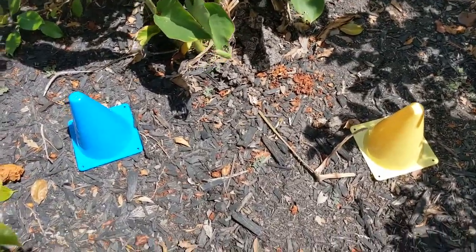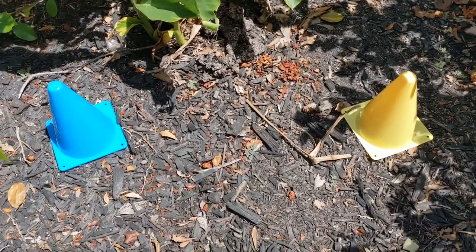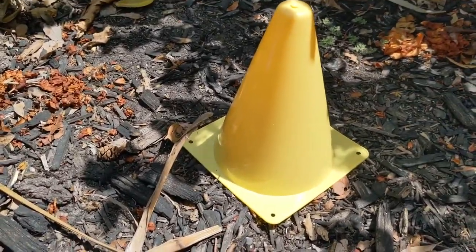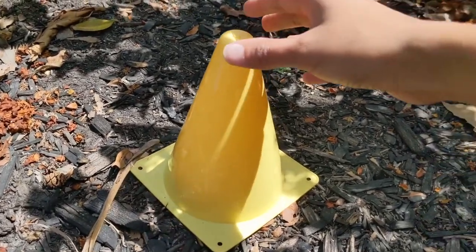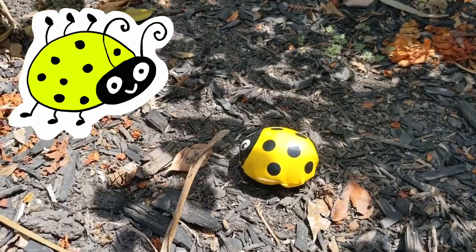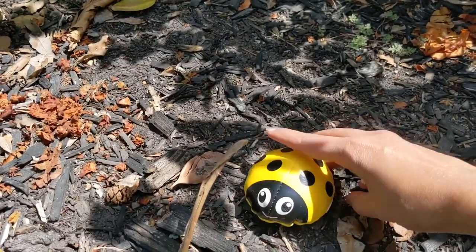Oh, which one should I open first? Blue or yellow? Yellow. Okay, let's find which ladybug is inside this. Oh, it's a yellow ladybug.